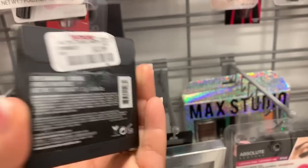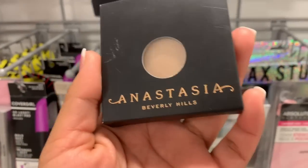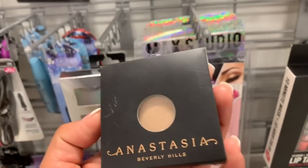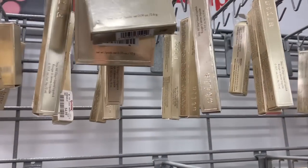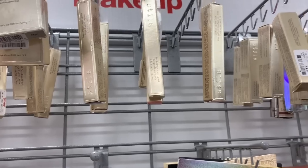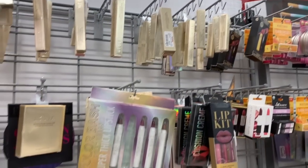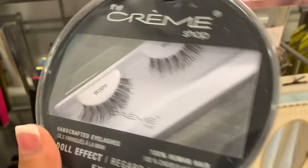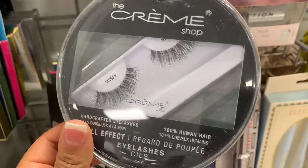Sometimes you can find these on the website when they're on sale for like $5 each — you just have to look when they have a major sale. Here there's a lot of Stila makeup: powder, Stay All Day liquid lipstick. I wonder if they have the glitters. Oh, this is a really, really nice wispy lash by The Cream, and the price for it is $3.99. Super duper cute.